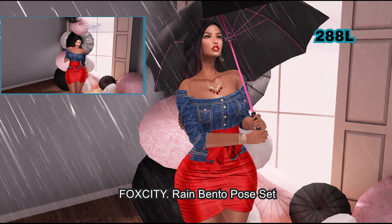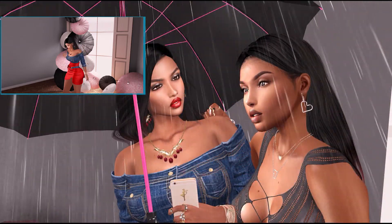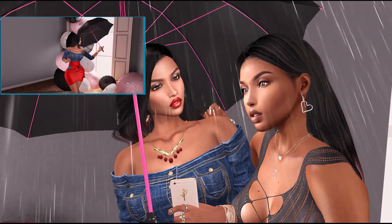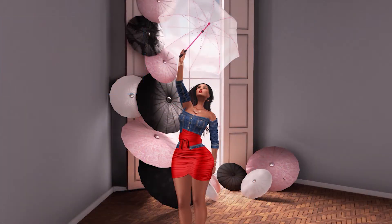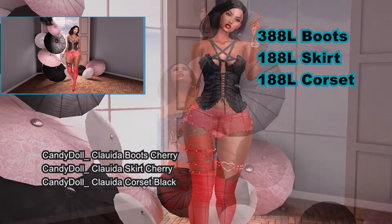What I most likely will use again is this pose pack from Fox City. It is seven poses and then those poses mirrored, so total 14. If you get the fat pack you get a bonus couples pose or friendship kind of pose — that's really cute. It comes with attachable rain and it also comes with a black and clear umbrella.